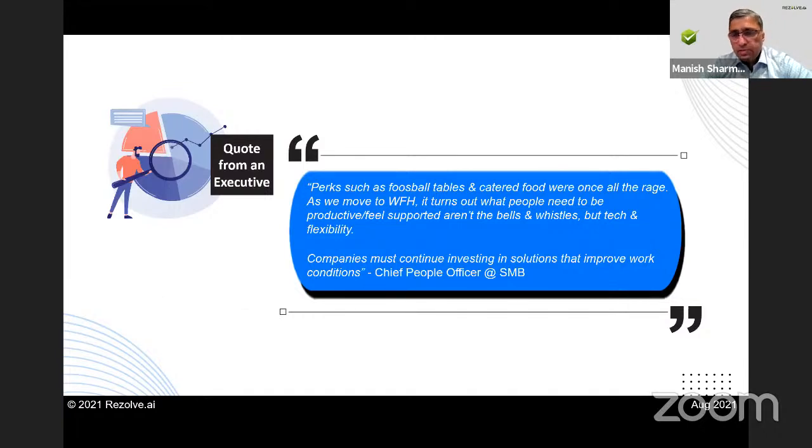This is my favorite quote — someone said this on LinkedIn and I took their permission to replicate it. What she said was that perks like foosball tables and catered food used to matter a lot earlier. But in 2021 and beyond, other things will be considered bells and whistles: tech and flexibility, how easy it is for people to work, how productive they feel. I love that quote because it captures what is happening around us and the things we need to react to.